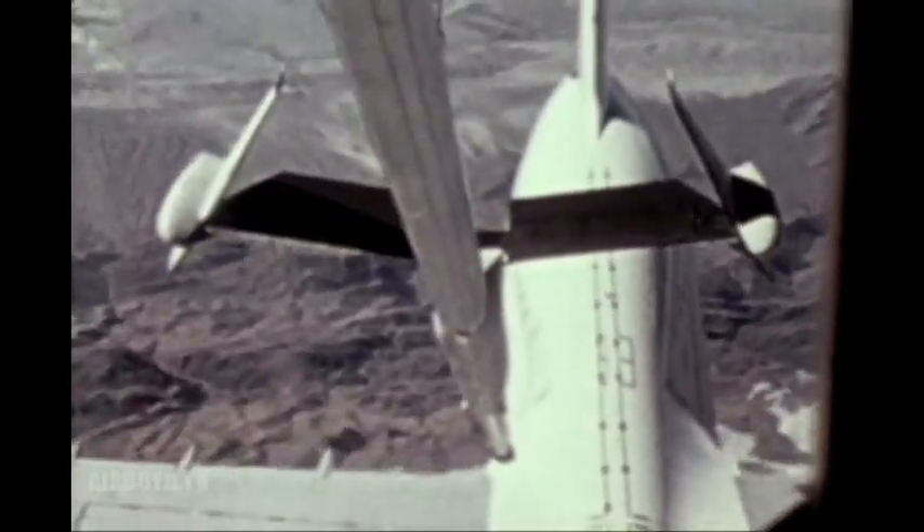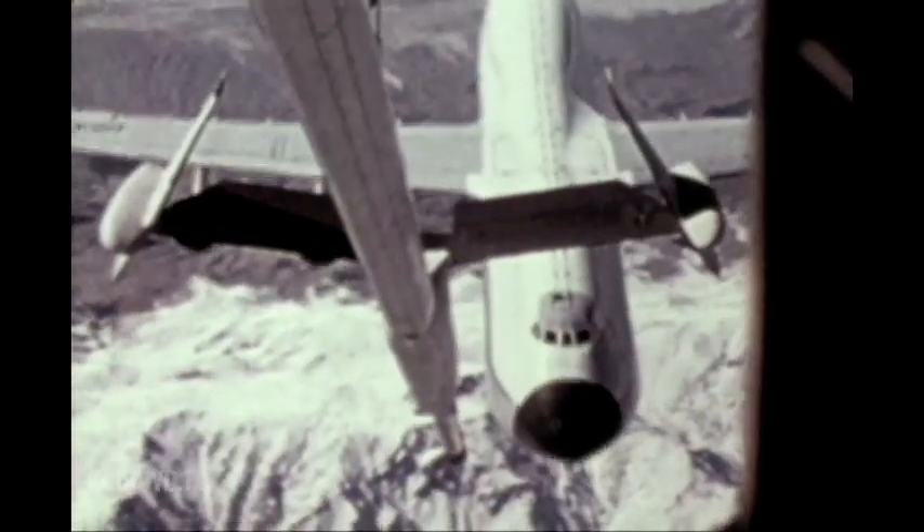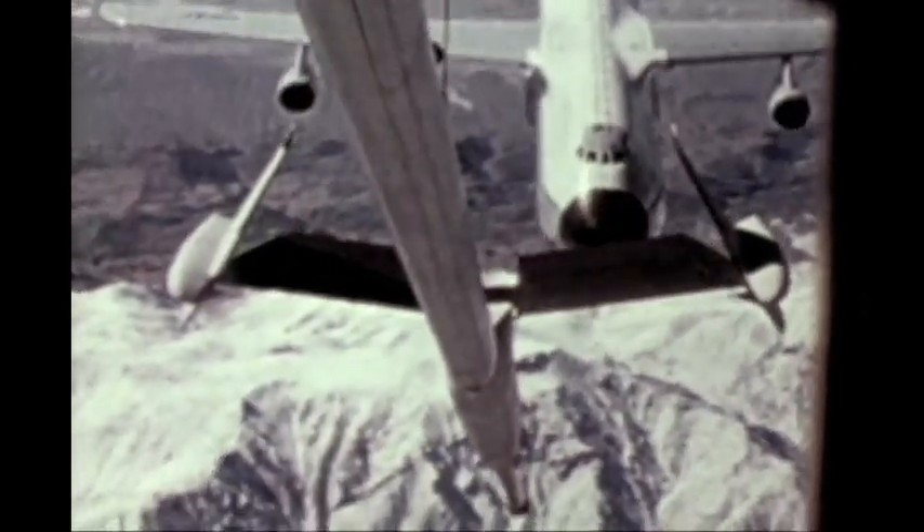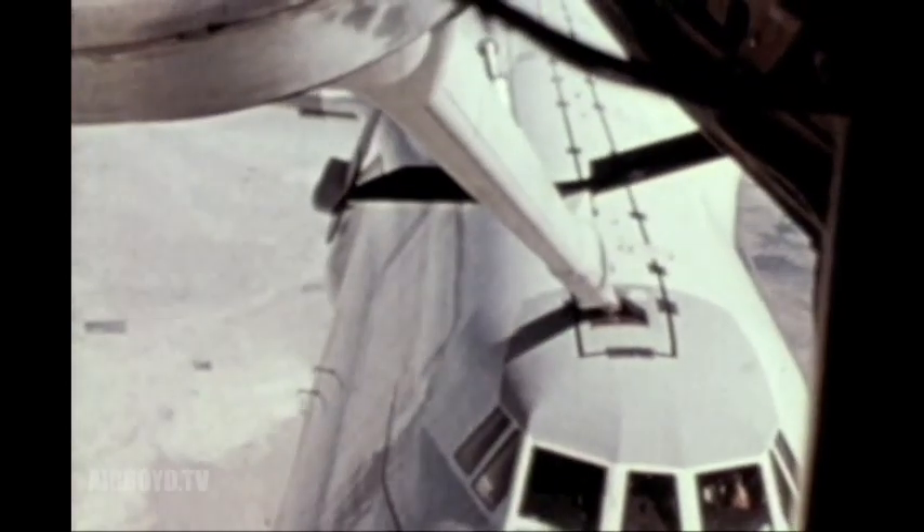The advanced aerial refueling boom also increases the separation distance between tankers and receivers. This makes the refueling faster and easier.